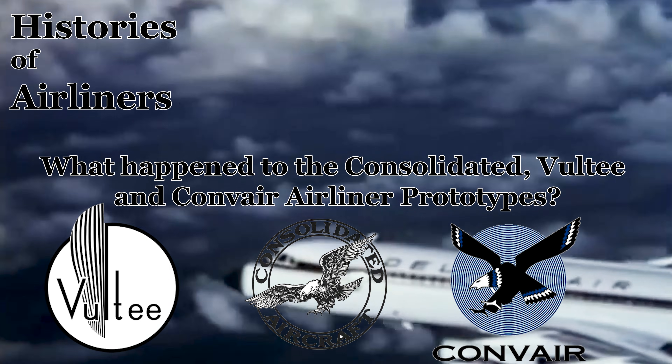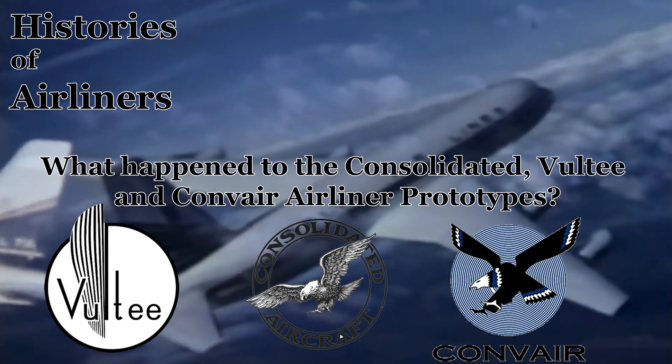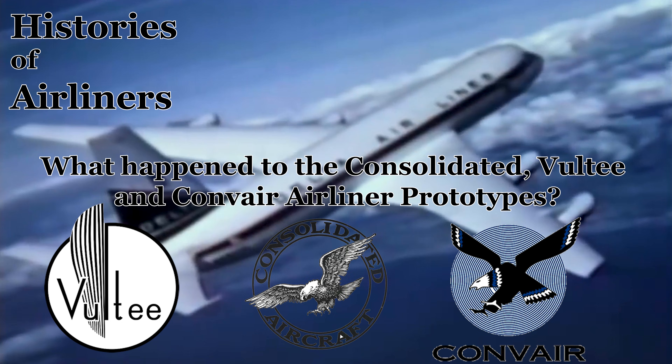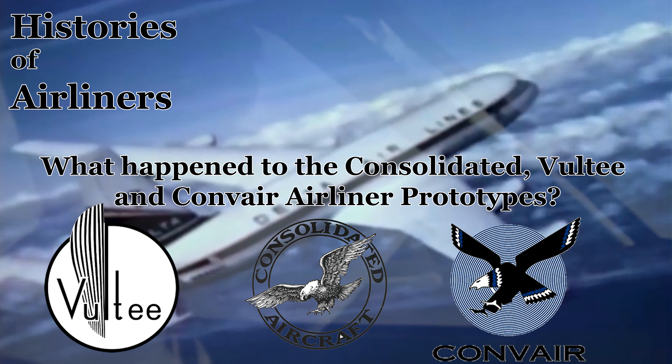Hello, aviation enthusiasts, and welcome back to Histories of Airliners. The roar of radial engines, the glint of polished aluminum, the promise of a journey across continents — these are the hallmarks of an era when aviation was still finding its wings.